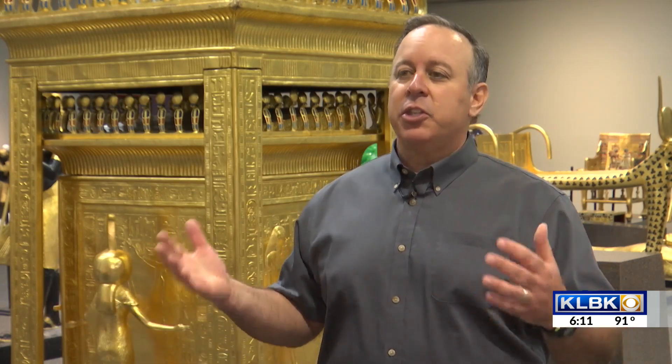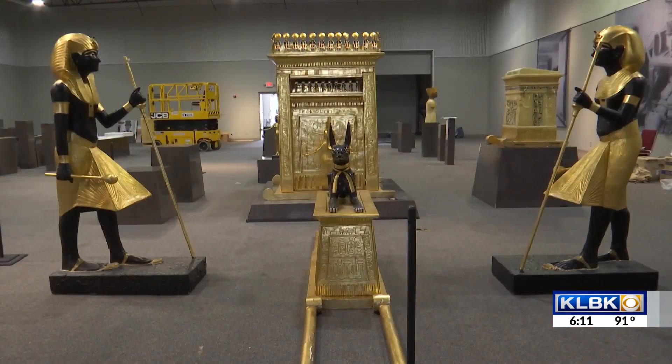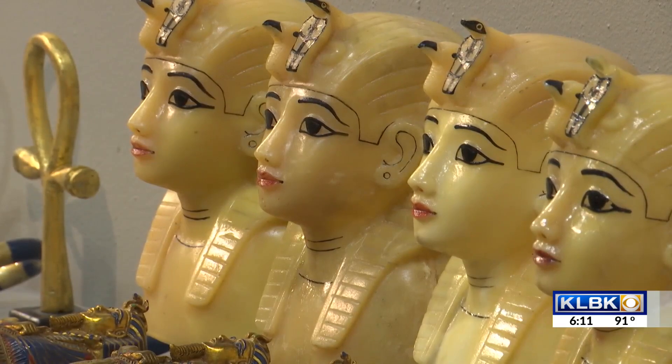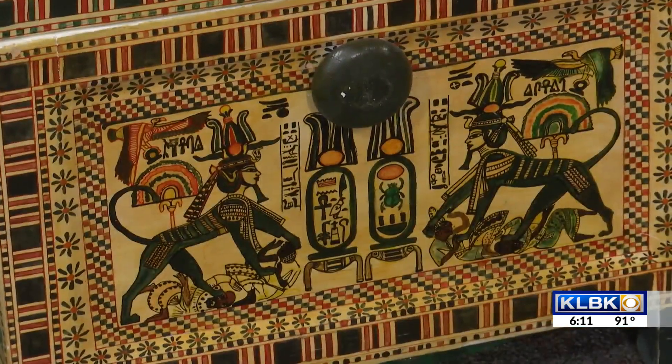This type of exhibition is one that probably rarely comes to a place like Lubbock, and we're very fortunate that it was able to be here. A lot of folks, children, and families that might not otherwise be exposed to this kind of history and these kinds of artifacts are able to come and see it without having to travel to places like Dallas, Austin, or San Antonio.